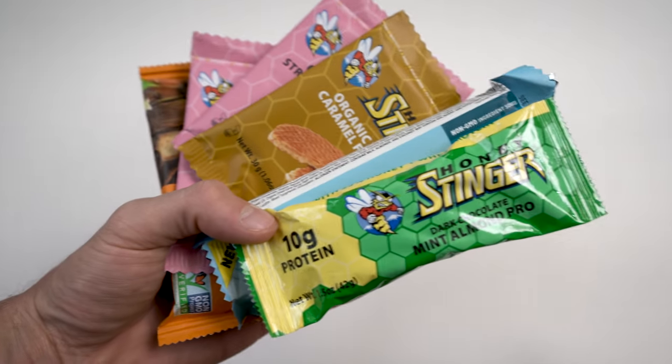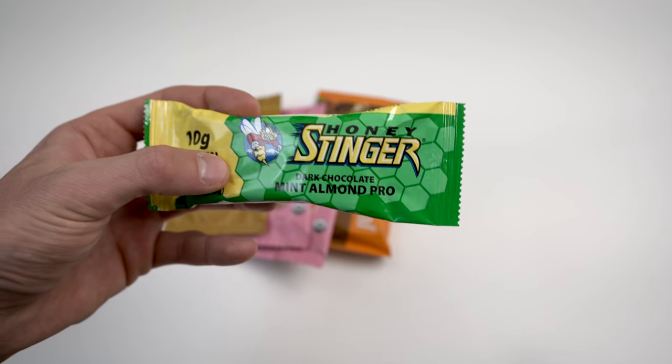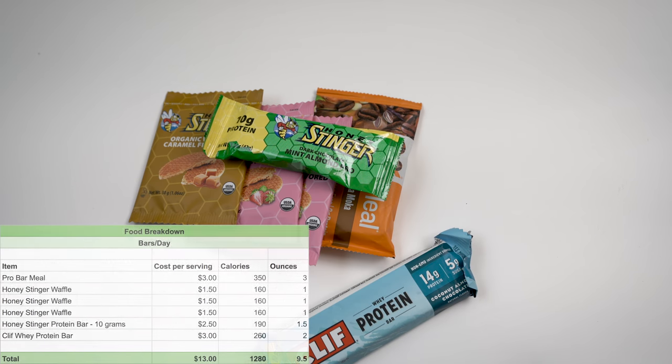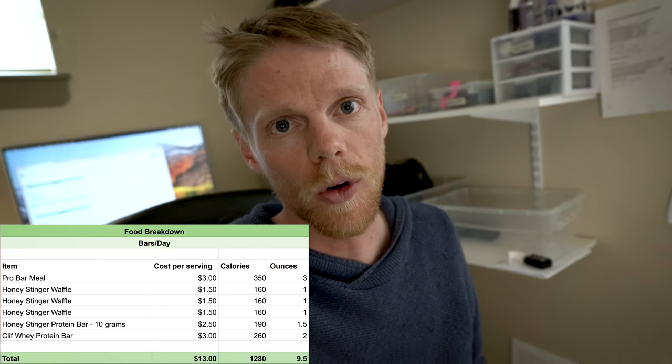Here are the bars I typically pack for a day hunt: a Pro Bar Meal, three Honey Stinger waffles, a 10-gram Honey Stinger protein bar, and a Lift whey protein bar. In total these cost $13, there's 1,280 calories, and it weighs 9.5 ounces. So per day I'm paying $13 for basically 1,300 calories in really high-quality energy bars.